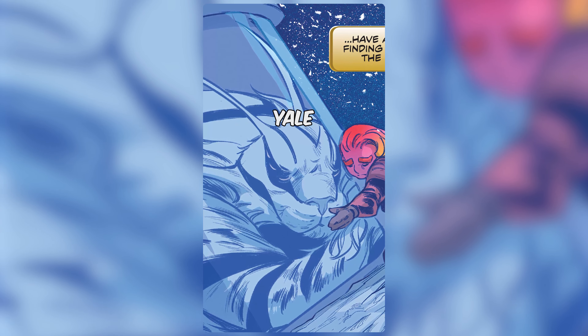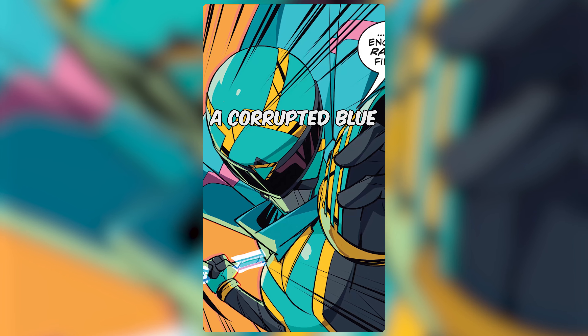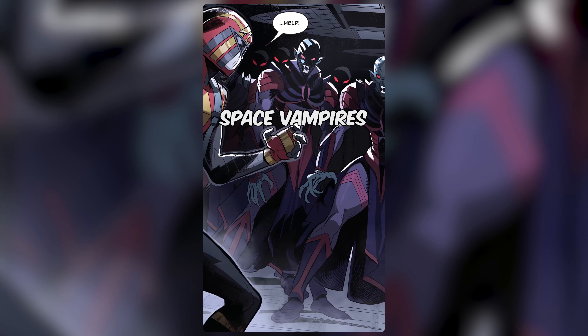After being cured, the space cat, Yale, joined the trio's crew aboard their spaceship. Yale survived, among other things, a corrupted blue Omega Ranger and an encounter with space vampires.